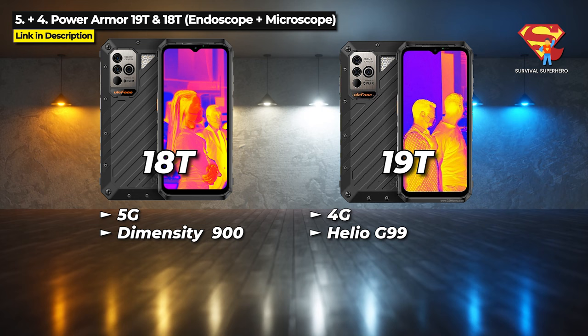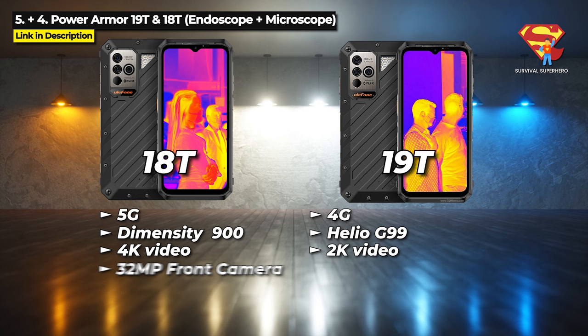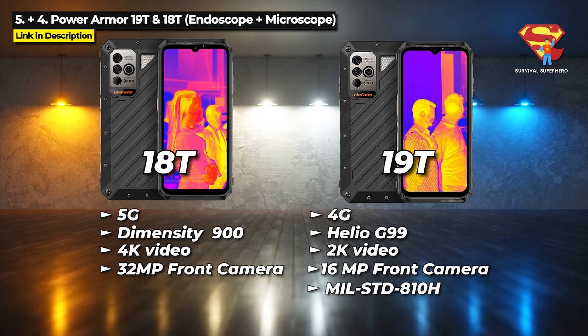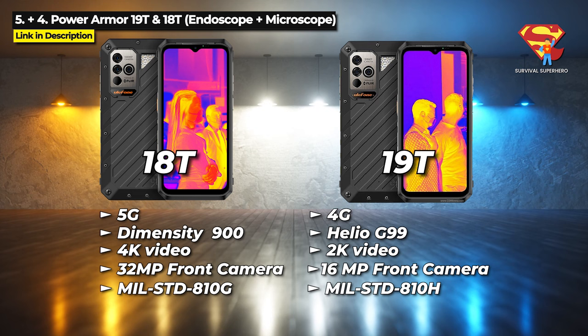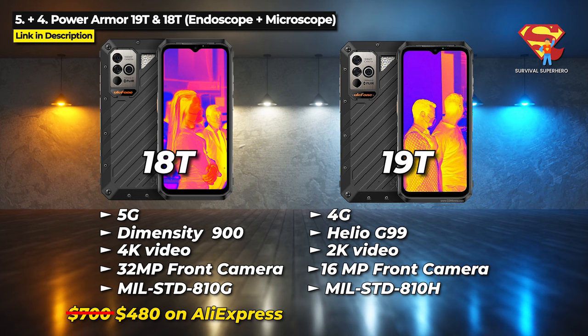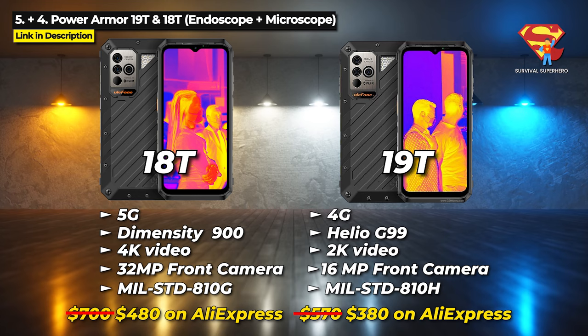Here are the differences: the 18T is 5G and the 19T is 4G. The 18T has a better chipset and can shoot 4K video, while the 19T can only shoot up to 2K video. The 18T has a 32 megapixel front camera and the 19T has a 16 megapixel front camera. And finally, the 19T is military standard 810H but the 18T is the lower military standard 810G. They are also priced differently — the 18T is priced at $700 but you can get it as low as $480 on AliExpress. Hit the links in the description below to check those out or to purchase one.